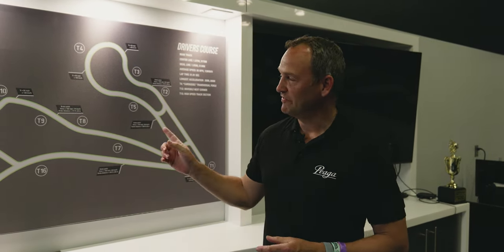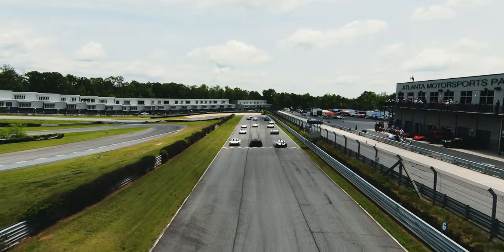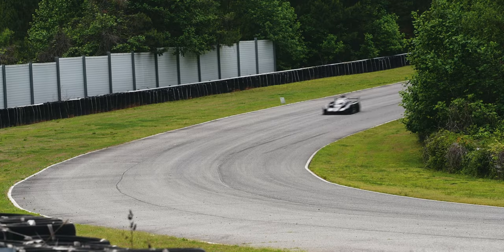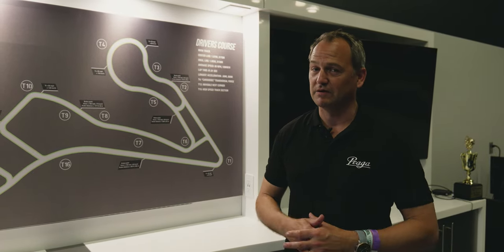I'm Ben Collins. I've been racing for Praga for the last two seasons, so I know the Praga R1 fairly well. It's my first time here at Atlanta Motorsports Park, and I will say it's an incredibly challenging track — I had no idea what I was walking into. The whole track pretty much is blind, so the line here is critical. All the corners are interconnected, and you have to know where you're going before you get there, so it takes a little bit of time to get used to.